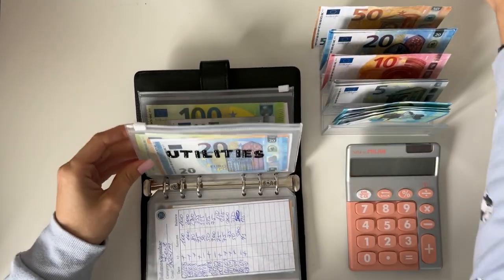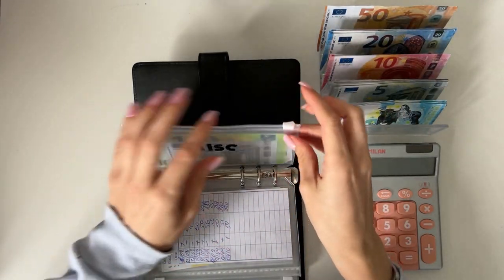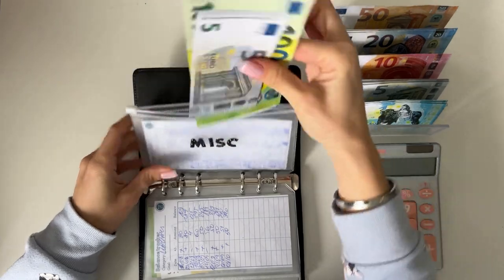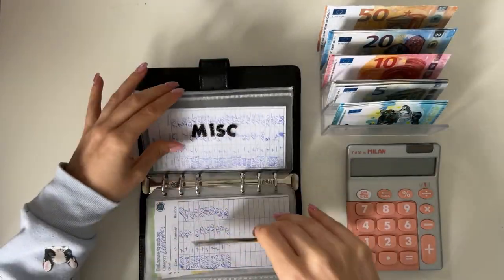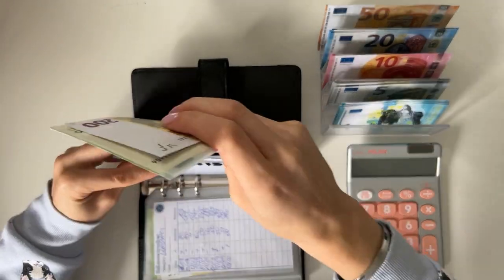It's going to be heating season soon, so I do want to beef up utilities — that's why there's so much in there. Miscellaneous is going to get 5, so we have 200, 305, 310 in miscellaneous.